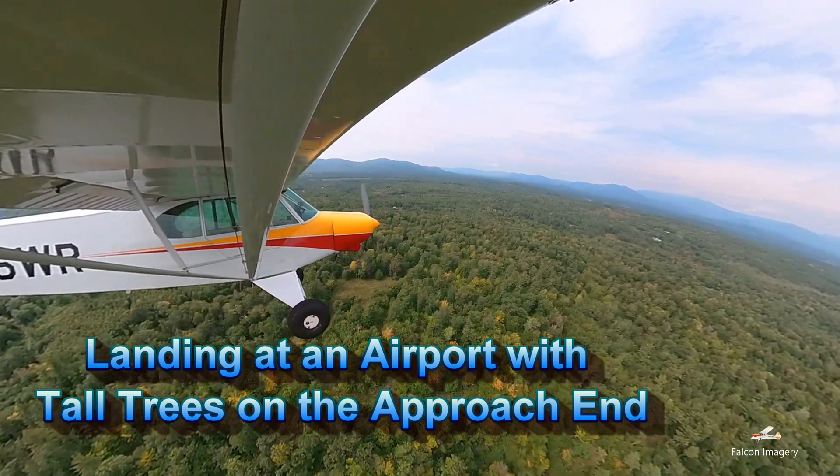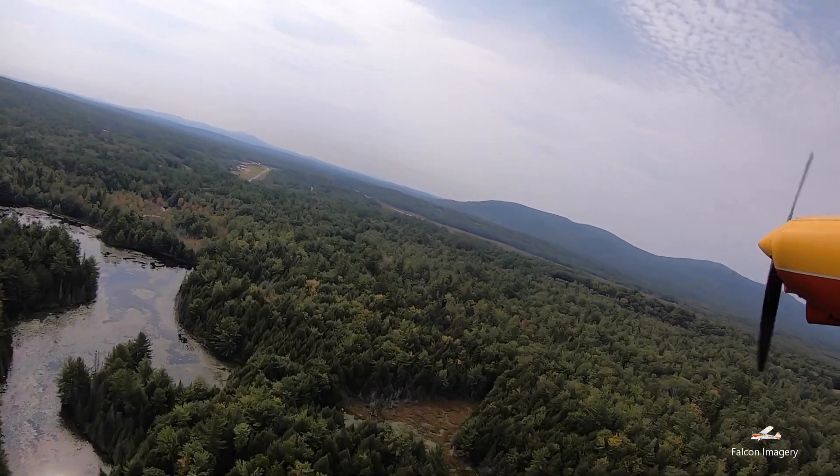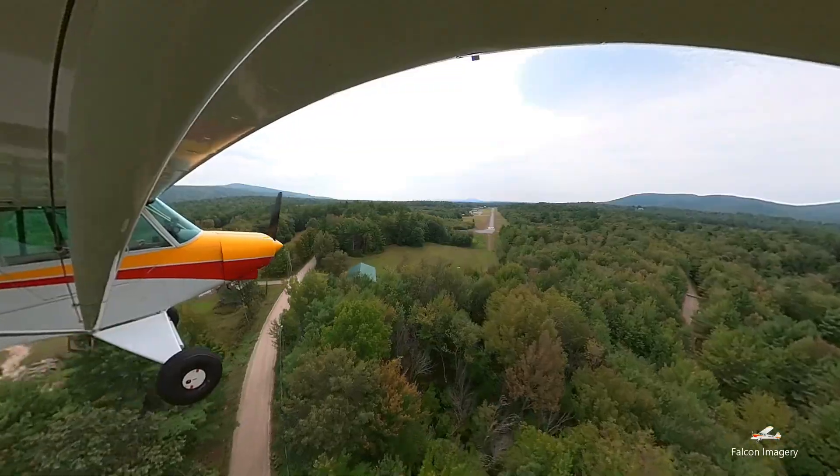In this video, I fly over to a small airport that I've been doing some flight instruction at for the past several months and demonstrate how I perform landings in an airport environment that has rising terrain and towering trees on the approach end of one of the runways.